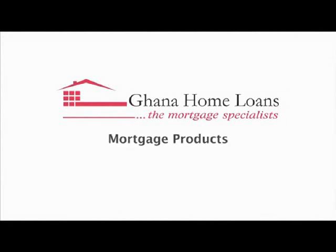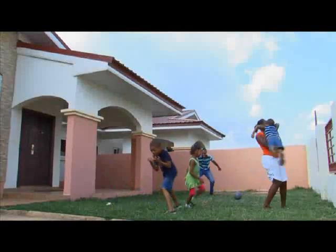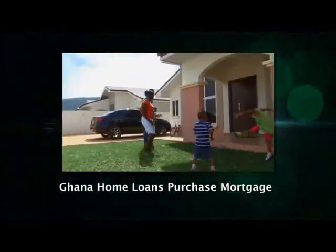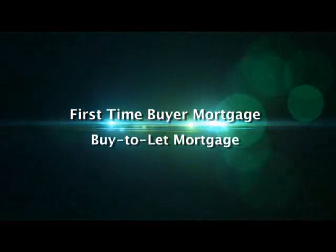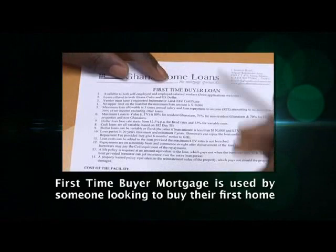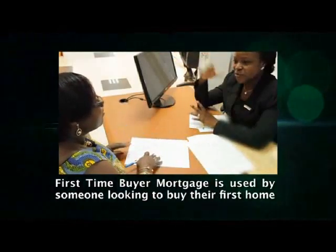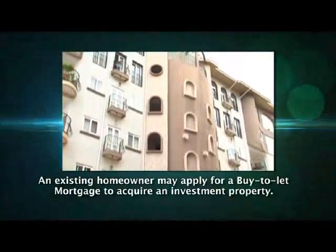Ghana Home Loans mortgage products include the Purchase Mortgage. If you wish to acquire property, you should consider a Ghana Home Loans purchase mortgage. Ghana Home Loans offers two main types of purchase mortgages: the first-time buyer mortgage and the buy-to-let mortgage. The first-time buyer mortgage is used by someone looking to buy their first home, while an existing homeowner may apply for a buy-to-let mortgage to acquire an investment property which they can then rent out.